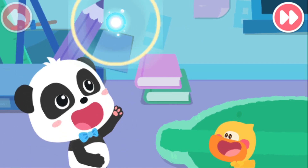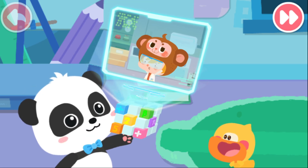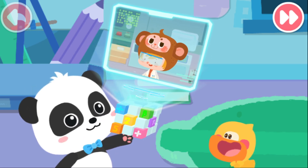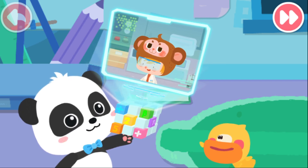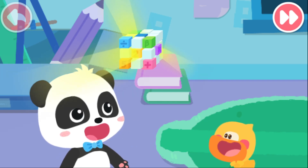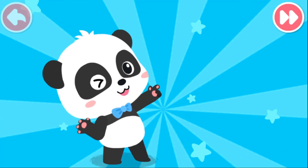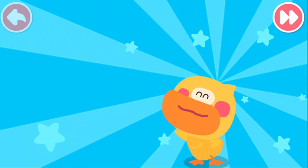Wow! Kiki, I lost my robot. Can you help me? The little monkey needs our help. Quacky, let's go help him. Go! The world is so interesting. Let's go explore the mystery.